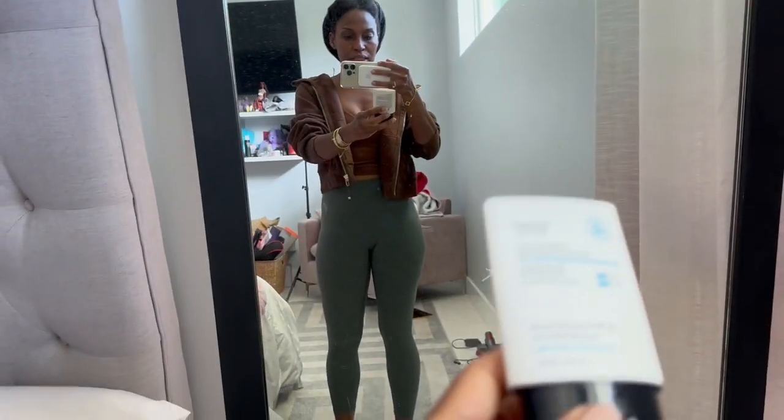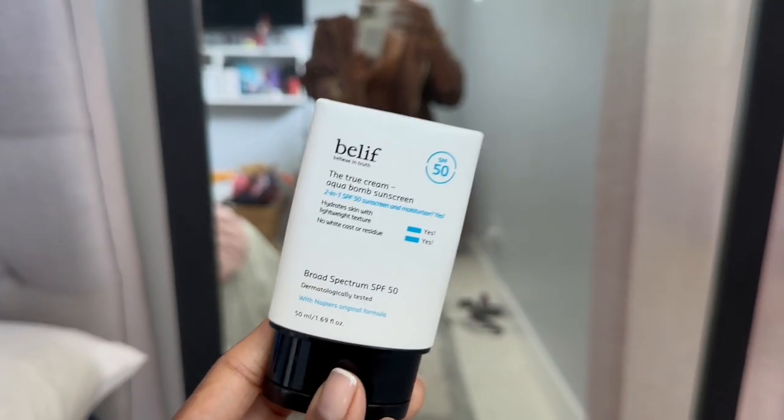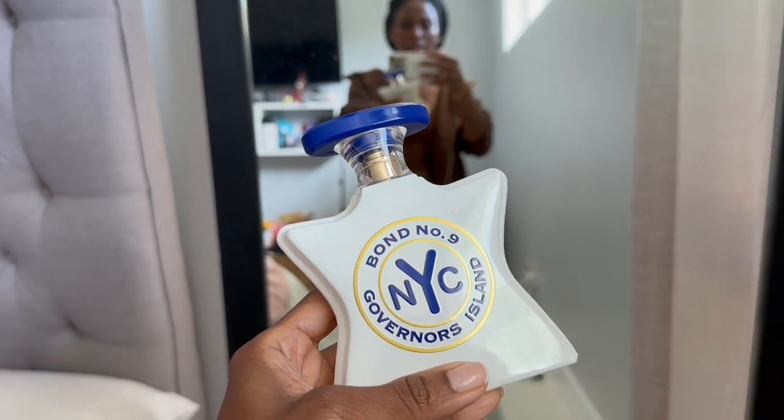Also, this is the sunscreen I'm going to be using today — my Belif Aquabomb sunscreen. And this is the scent I'm going to be wearing today, which is the Bond No. 9 Governor's Island.